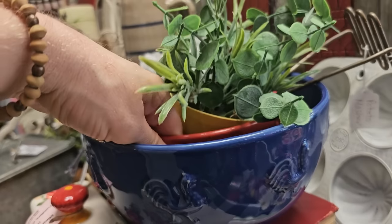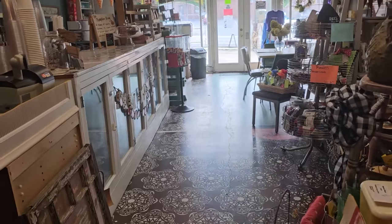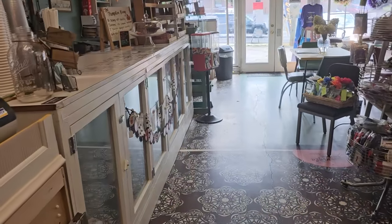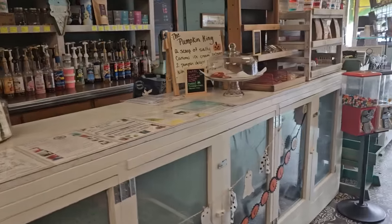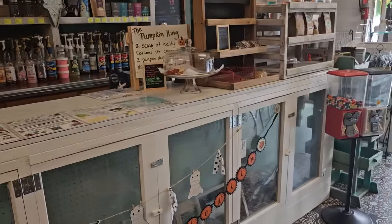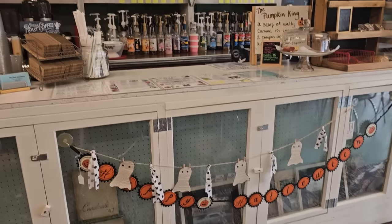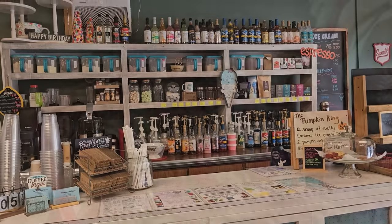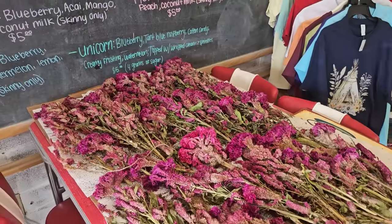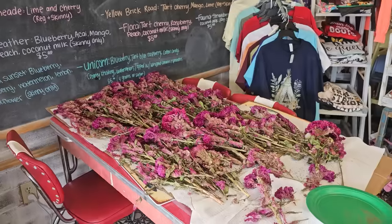I didn't get a price on the smaller one. So we're going on around, and this is getting into where they make their gourmet coffees — they have fresh pastries and ice creams here. If y'all were with me, we'd definitely take a break and get something yummy. And they actually are drying some flowers here to use in one of their displays — I thought that was so pretty with the hot pink.